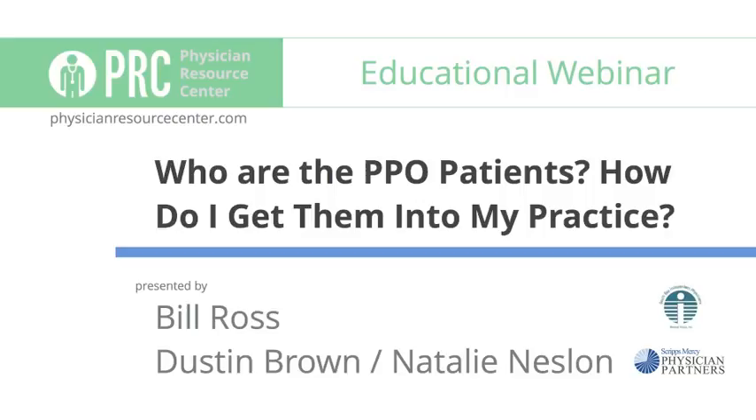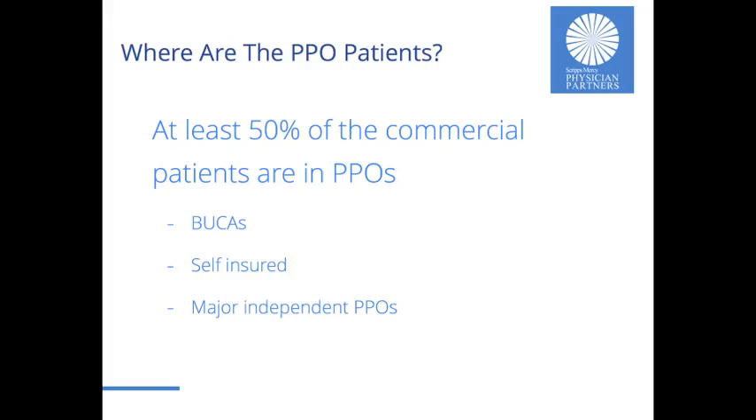We have a few different presenters today. Bill Ross is the Executive Director of the South Bay Independent Physicians Medical Group — a 450-plus multi-specialty physician provider member organization located in the South Bay area of Los Angeles, covering over 5,000 employers and encompassing one-and-a-half million covered lives. Mr. Ross also serves as board member and Executive Director of First Choice Administrators, the California licensed third-party TPA. We also have Natalie Nelson, our Physician Services Manager, and myself, Dustin Brown, Business Development Director at Physician Partners.